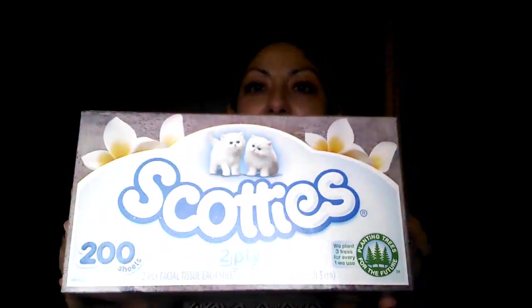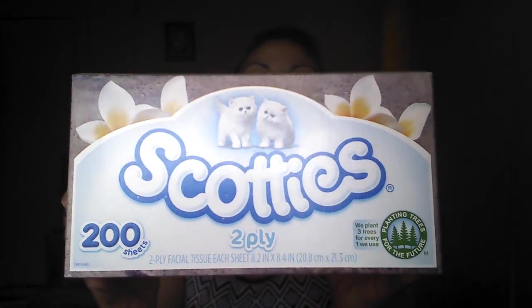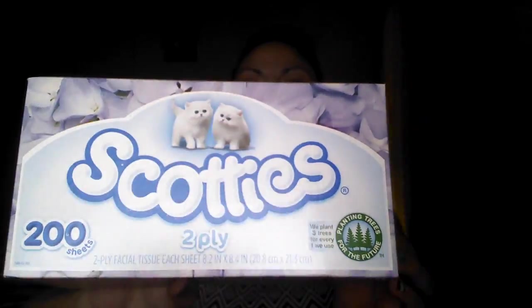And then I got two of the Scotty's facial tissue wipes. So each one is going to go in a bag for school. I know they asked for more stuff, but that's what I got them so far.